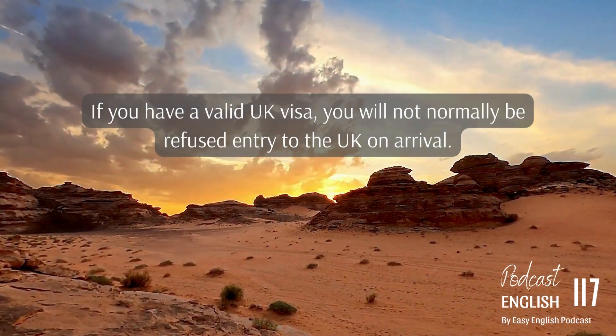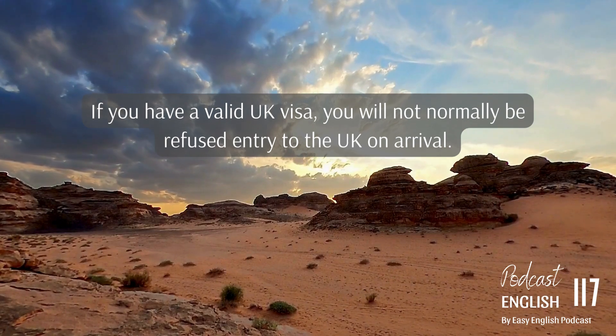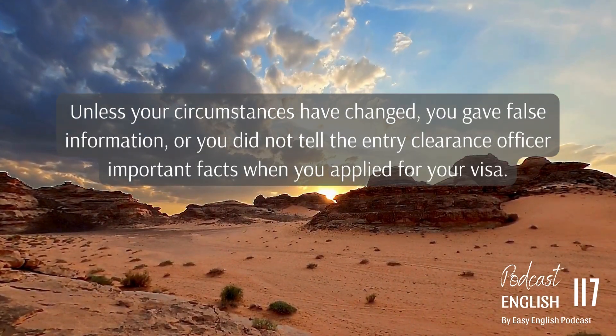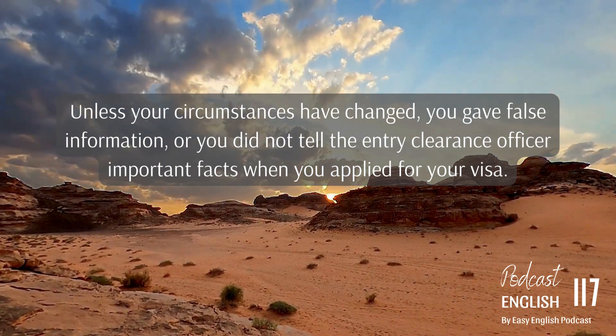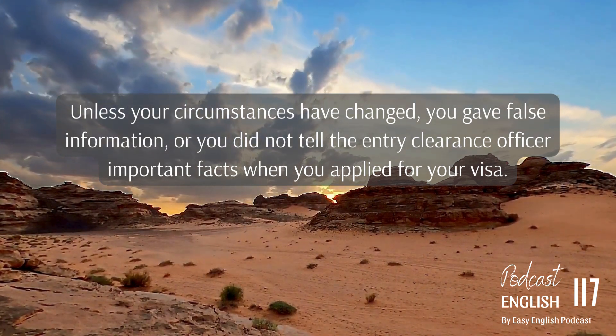If you have a valid UK visa, you will not normally be refused entry to the UK on arrival unless your circumstances have changed, you gave false information, or you did not tell the entry clearance officer important facts when you applied for your visa.